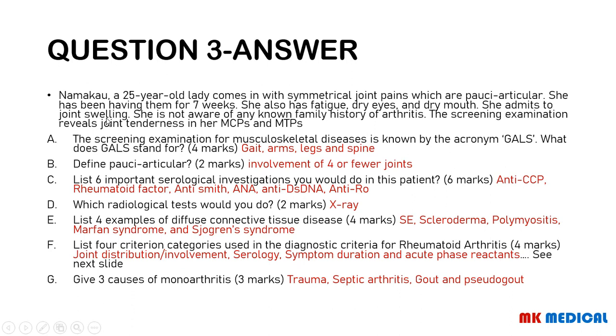GALS stands for Gait, Arms, Legs, and Spine. Pauciarticular means involvement of 4 or fewer joints. The 6 important serological investigations are: anti-cyclic citrullinated peptide, which is more specific to rheumatoid arthritis; rheumatoid factor; anti-Smith; ANA; anti-double-stranded DNA; and anti-Ro antibodies.